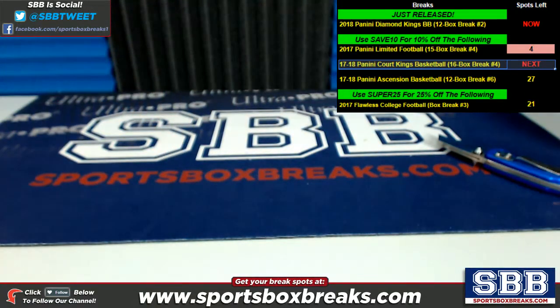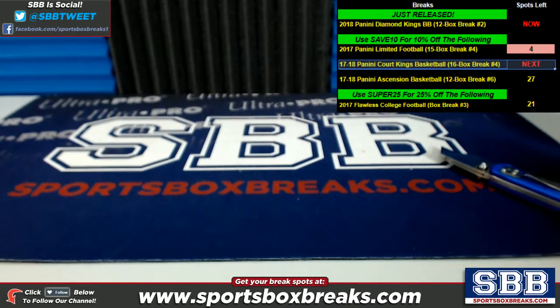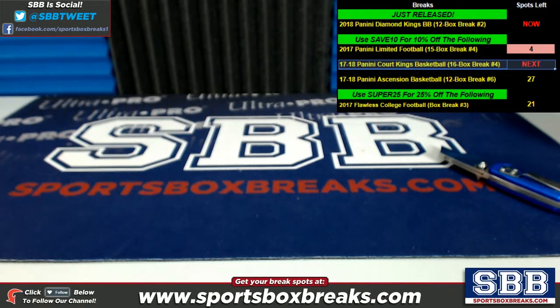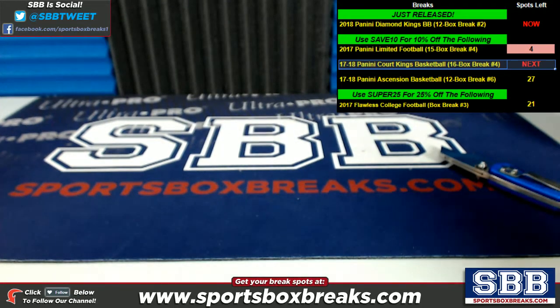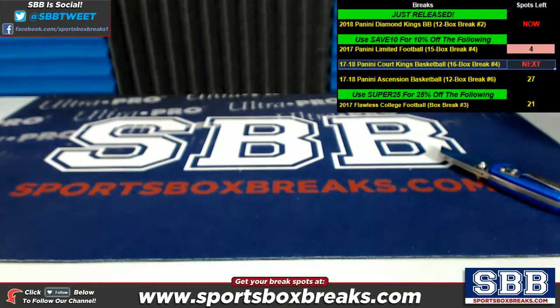Thanks again for getting that one filled up — we appreciate it. Break number three is our final pick your team break, so jump on in. We also have personal boxes of this stuff available on the website if you want to pick up your own full box. And for those watching on YouTube, we also just listed 2018 Bowman Baseball in both hobby and jumbo variety, as well as 2018 Tier 1 Baseball. Look for those on the site as well, guys. Appreciate it, and hopefully we'll see you in our breaks. Thanks.